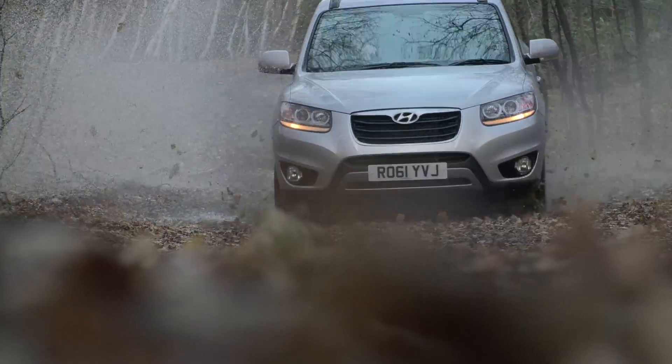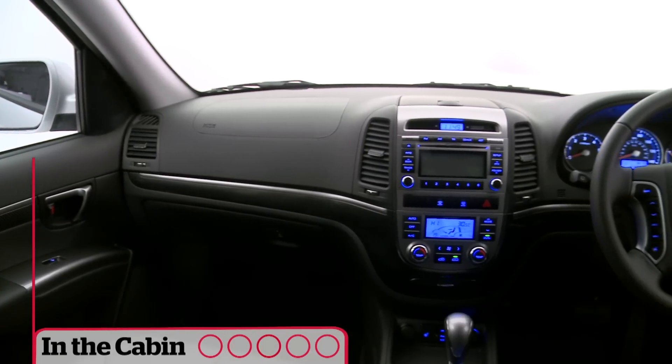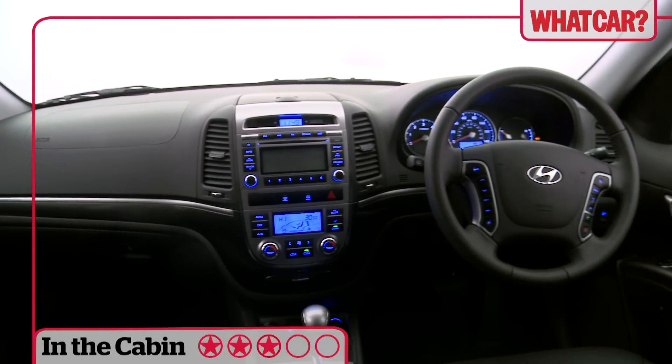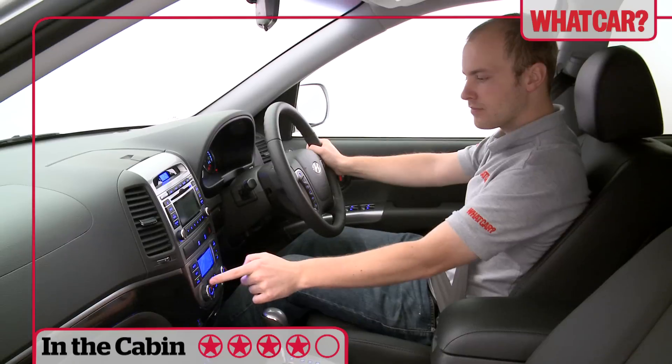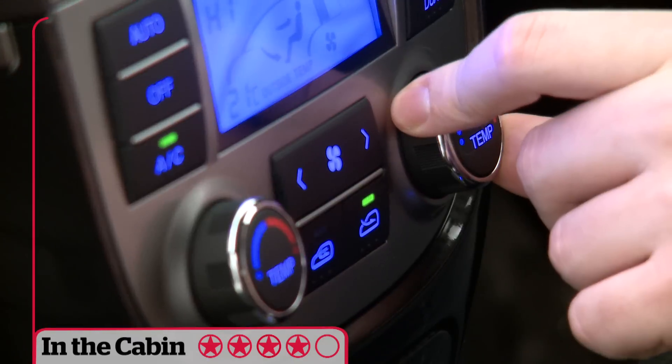All versions have four-wheel drive. The Santa Fe's cabin is looking long in the tooth in some areas, with lots of hard plastic and some clunky controls. It's easy enough to use though, and build quality is good.